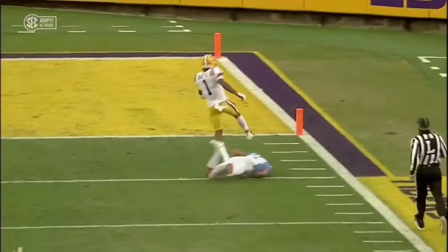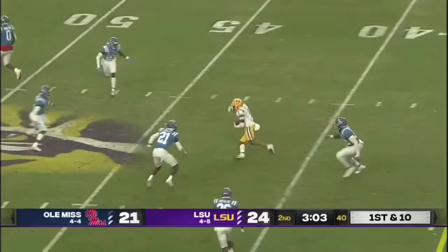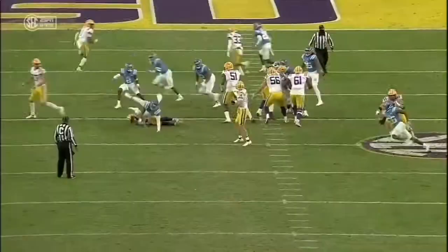That ends up pulling the linebacker out of the middle and it's just a shallow cross, a mesh route. Right over the football. Easy read. To make that look a little pretty — Johnson — Johnson just the easiest pitch and catch with all day. Johnson will throw to the end zone. Boutte, wide open.